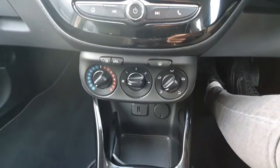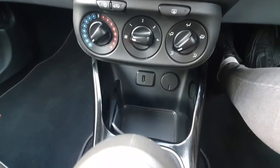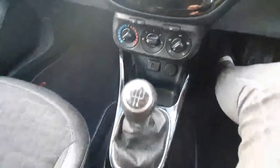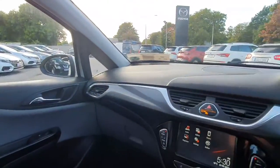Following down we have our climate control unit. We have one USB port here for charging devices and also connecting devices to media. Here's our five-speed manual gear shifter, with a very nice black and chrome finish that follows throughout the whole dash.